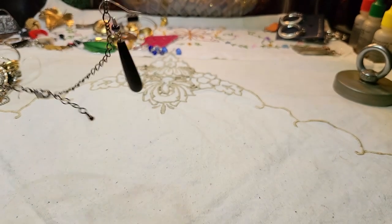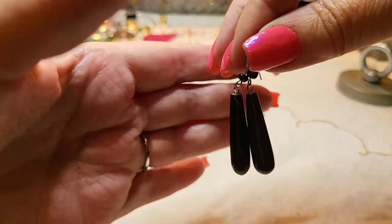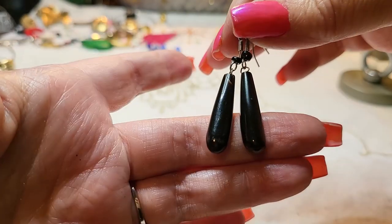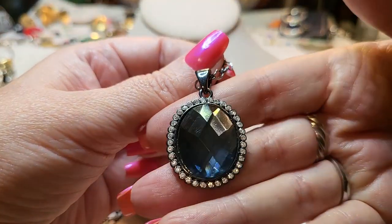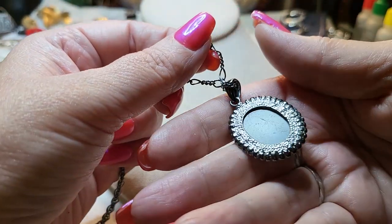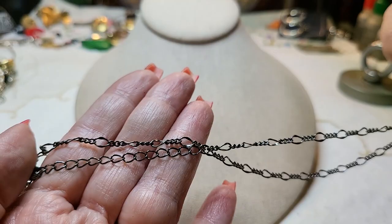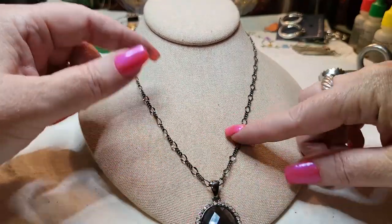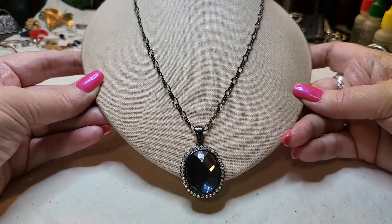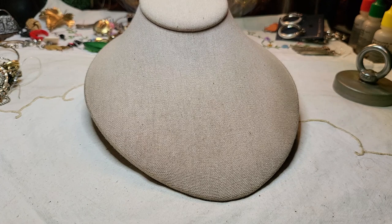We have another necklace — and we've got a match to the wooden black earrings! Oh, this is nice — look how pretty the pendant is. It's glass, on a gunmetal chain with a lobster claw clasp. I believe it's 18 inches. That's very pretty. Yeah, 18 inches.